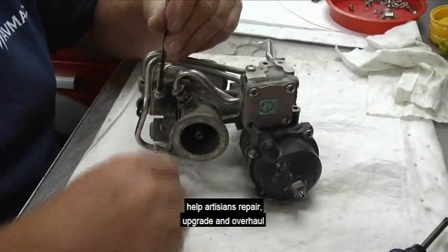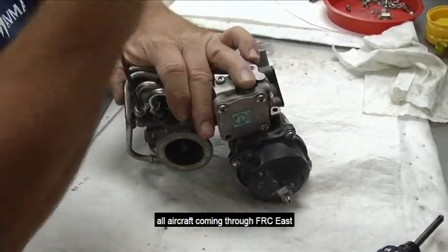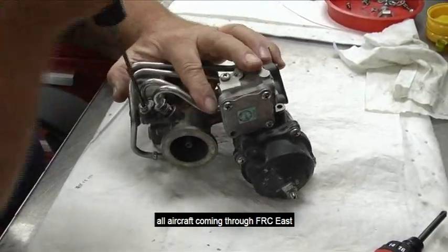Even though NSS currently focuses on only one aircraft, it will soon help artisans repair, upgrade, and overhaul all aircraft coming through FRC East.